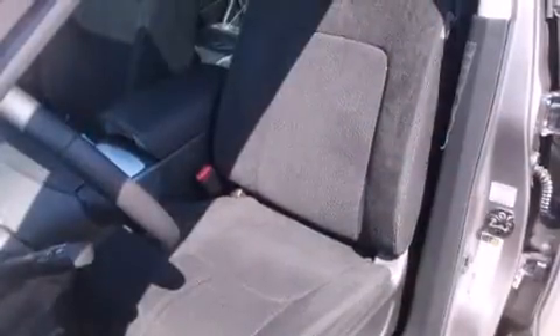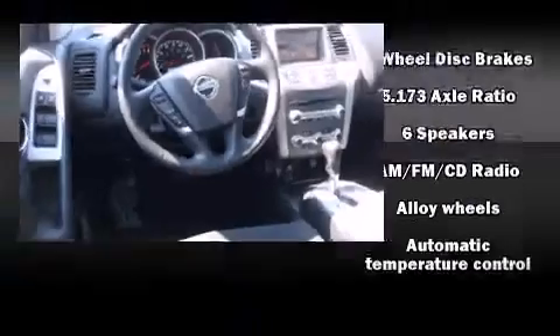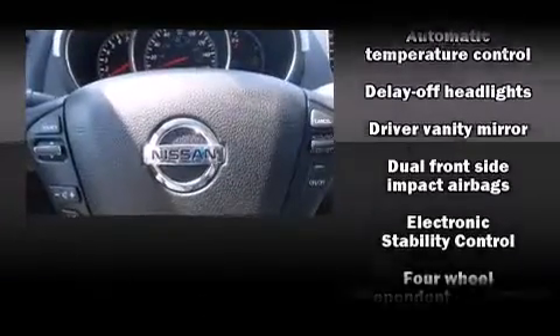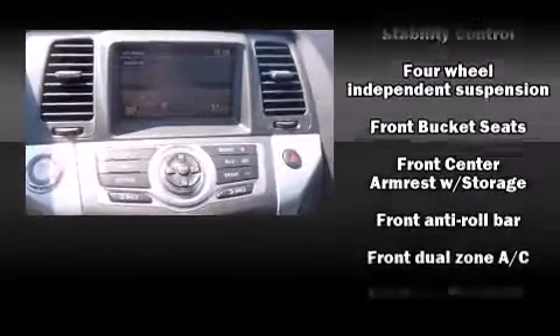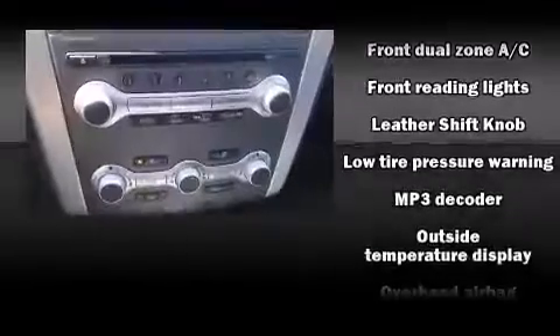With MP3 capability and six speakers providing excellent sound throughout the cabin. Nissan ensures the safety and security of its passengers with equipment such as dual front impact airbags with occupant sensing airbag, head curtain airbags, traction control, and brake assist.